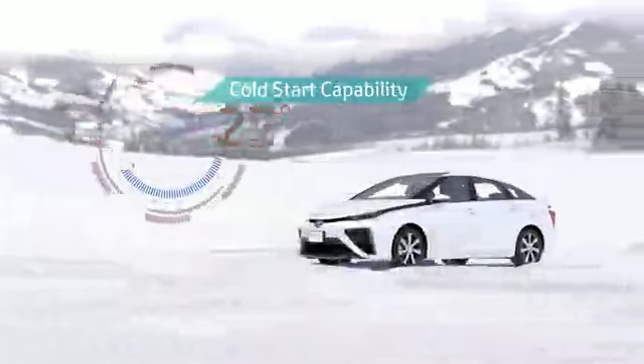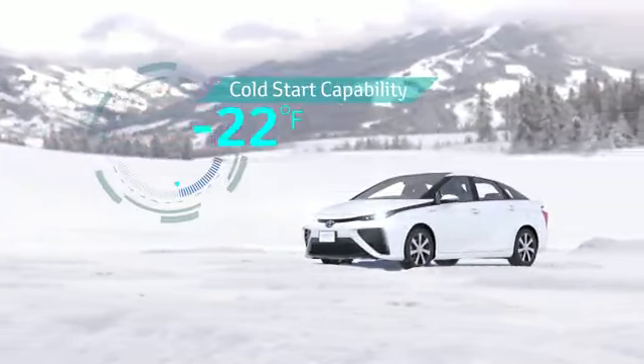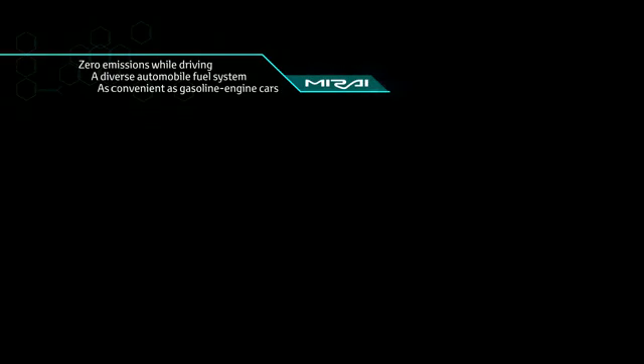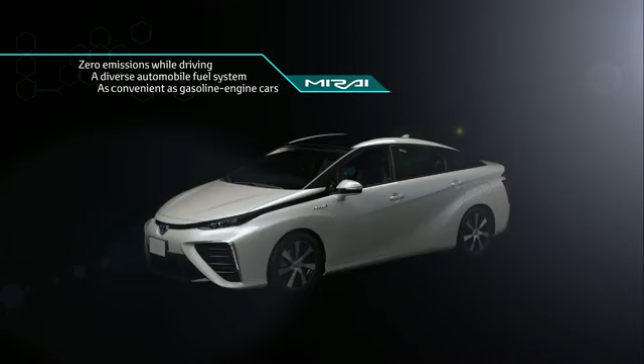The FCV has the ability to start in extreme cold and can perform in almost any condition. FCV — the future of driving has arrived.